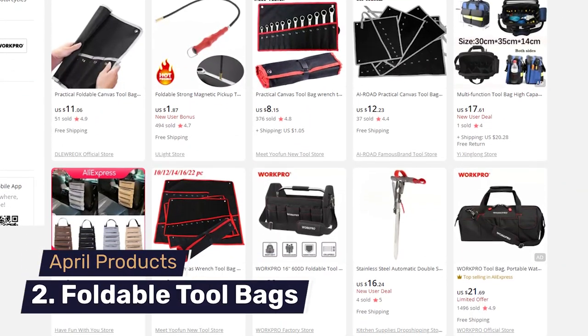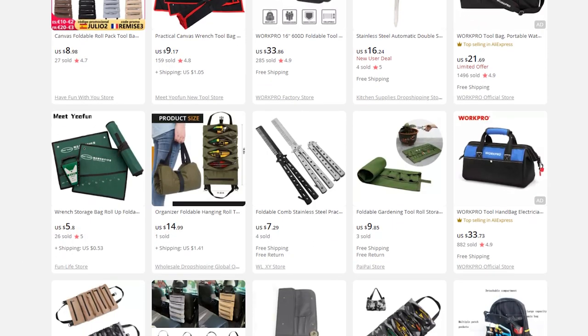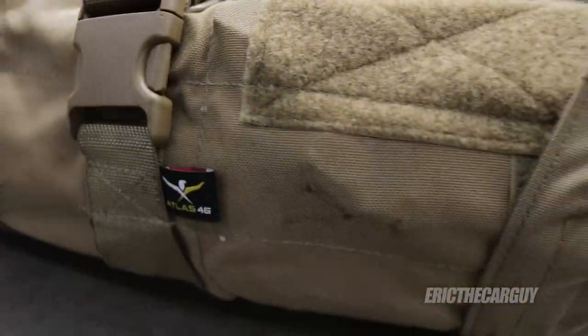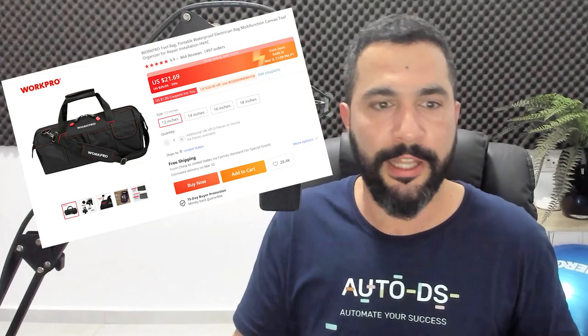Number two on our list are foldable tool bags. This is self-explanatory — a tool bag that is also foldable, portable, and compact. Many people use tool bags, and this is an evergreen product that sells all year long with no off-season. We've seen it spiking in sales during April. One thing that's great about them is they usually come at medium ticket price ranges, meaning we can make nice profit when selling these tool bags.